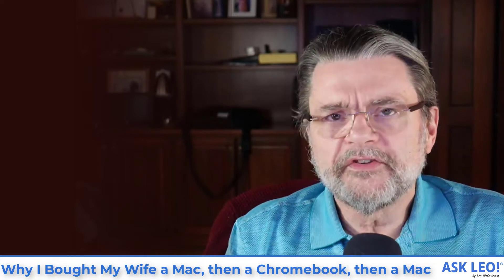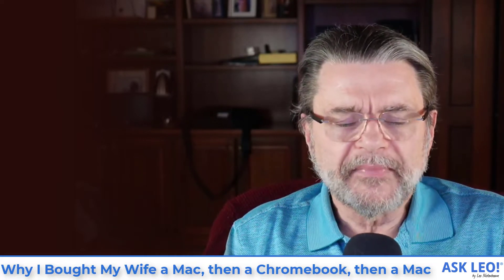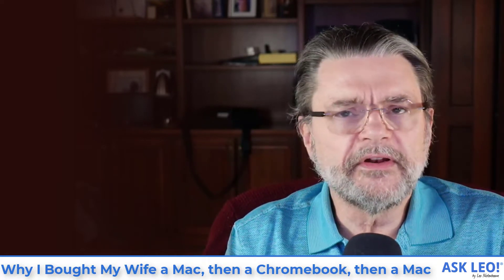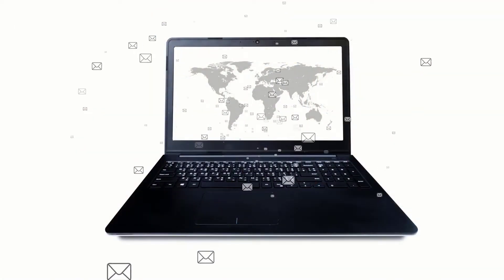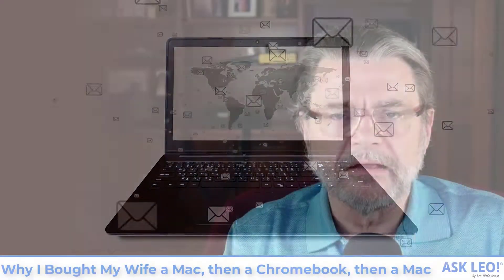I updated my wife's computer again earlier this year, and it's an interesting scenario that I think teaches a few lessons about what to do along the way. It was unexpected, but the process I think was interesting.